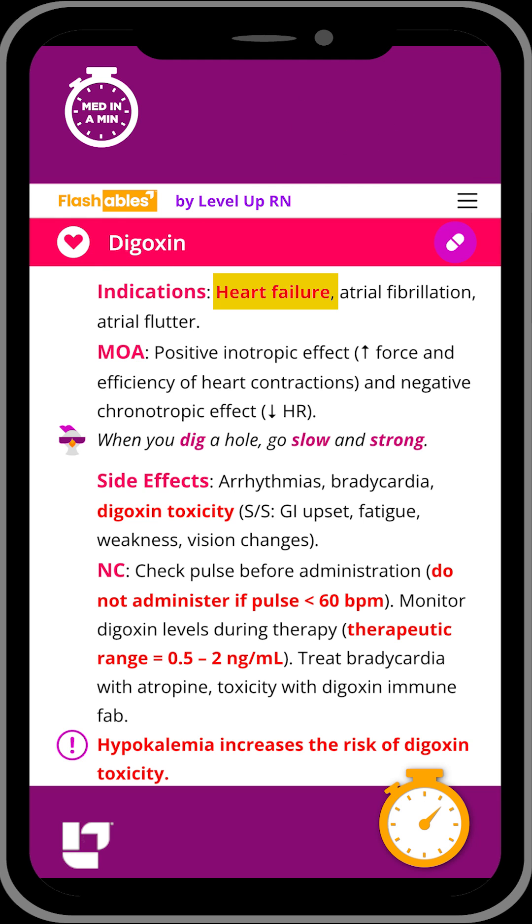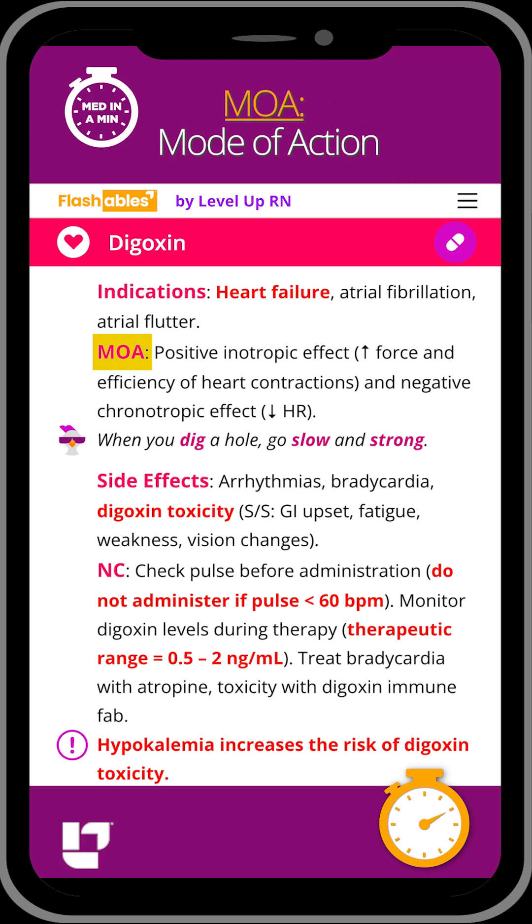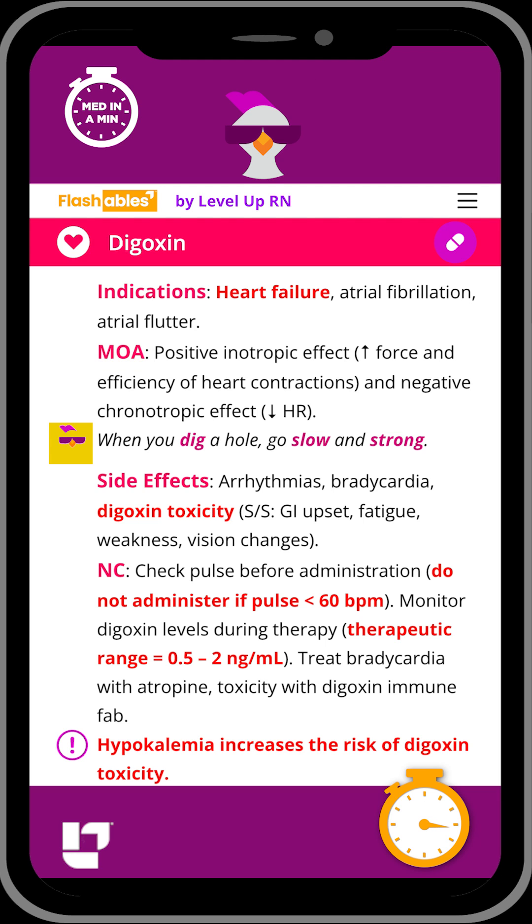It is used to treat heart failure, and it works by increasing the force and efficiency of heart contractions and decreasing the heart rate. Our cool chicken hint to help you remember this mode of action is: when you dig a hole, you want to go slow and strong.